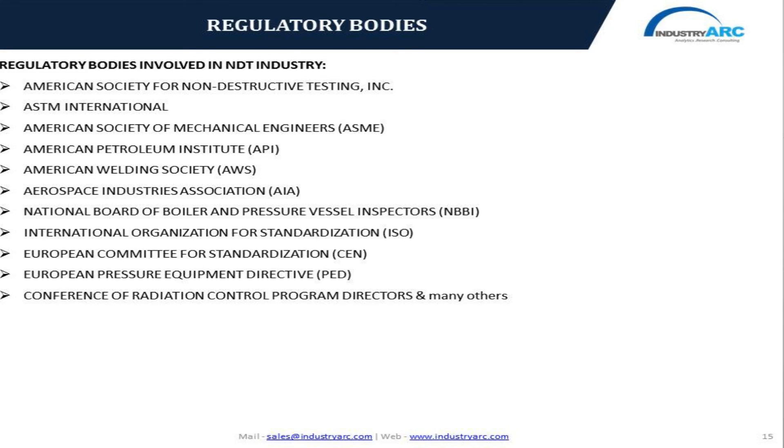Coming to the conclusion on geography, developed economies across North America and Europe have been focusing on infrastructure investments, whereas the faster-growing economies in the APAC region are focusing on industrial and aerospace sectors. The Middle East region countries have been focusing on oil and gas investments, where the region is projected to witness one of the most rapid growth rates over the forecast period. The regulatory bodies involved in the non-destructive testing industry include the American Society for Non-Destructive Testing, American Welding Society, International Organization for Standardization, Aerospace Industry Association, and Conference of Radiation Control Programme Directors.